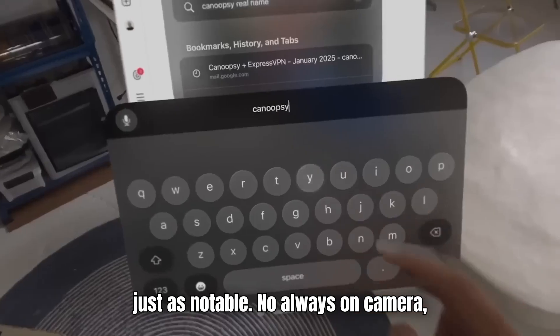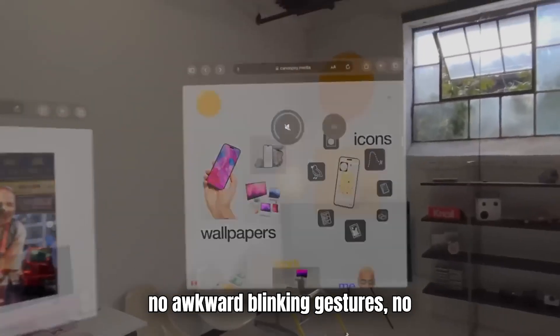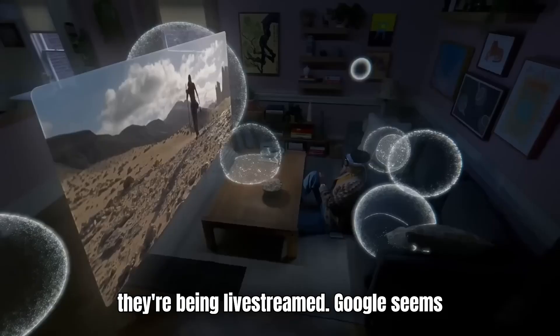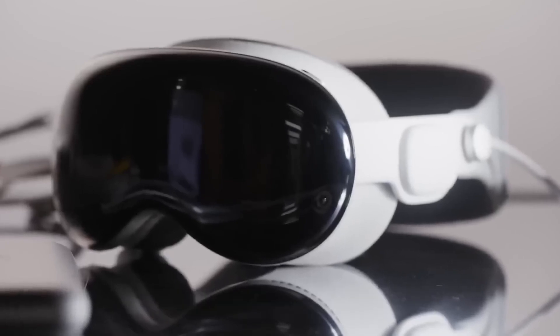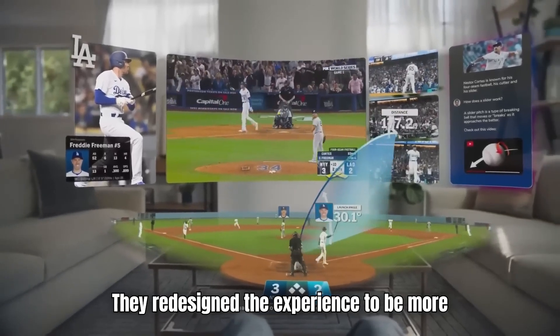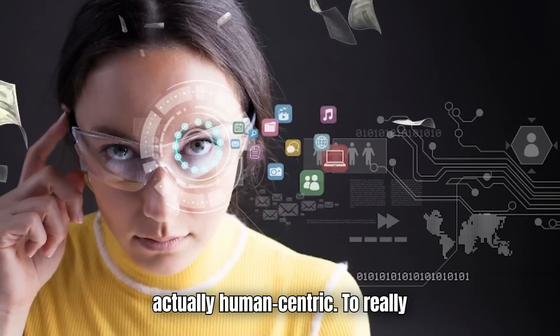Importantly, what you don't get is just as notable. No always-on camera, no awkward blinking gestures, no flashing lights that make people think they're being live-streamed. Google seems to have learned from its past missteps. They didn't just upgrade the hardware — they redesigned the experience to be more helpful, less disruptive, and actually human-centric.